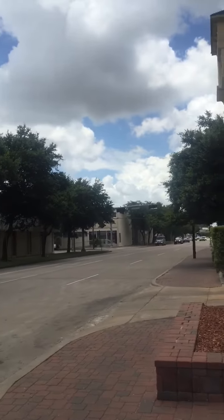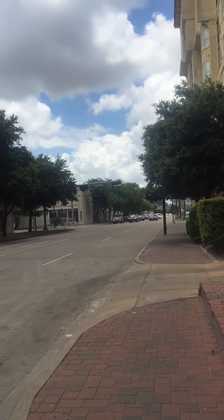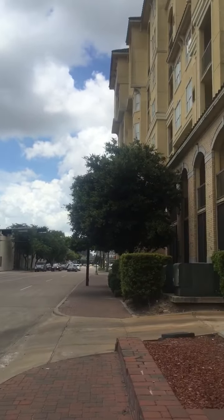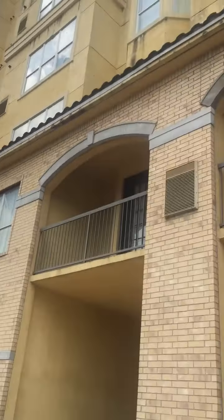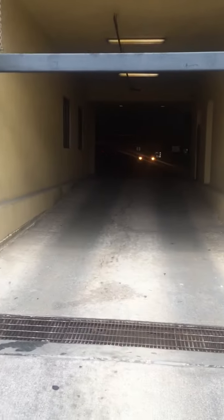I am at Ventana Midtown. As you can see down this road here to San Jacinto, this is Ventana Midtown and this is the parking garage.